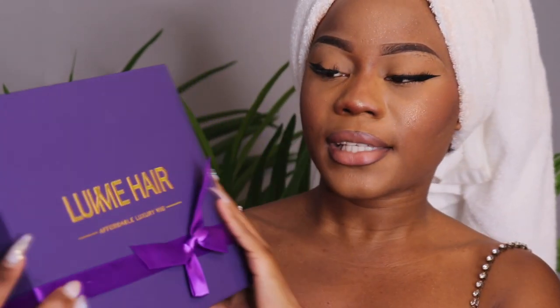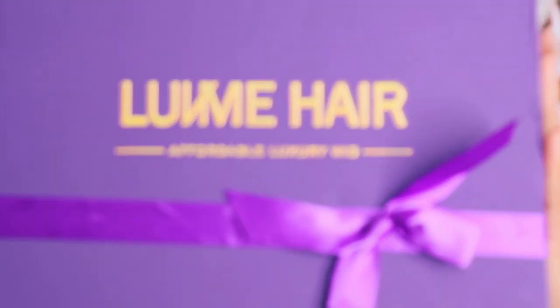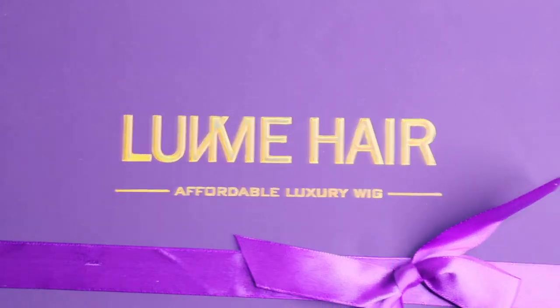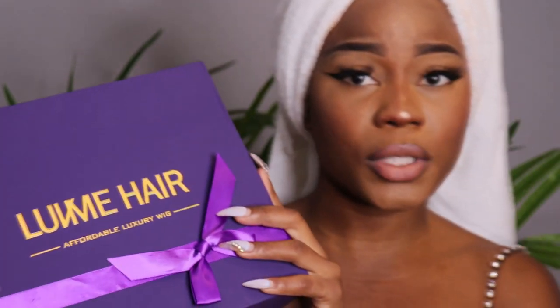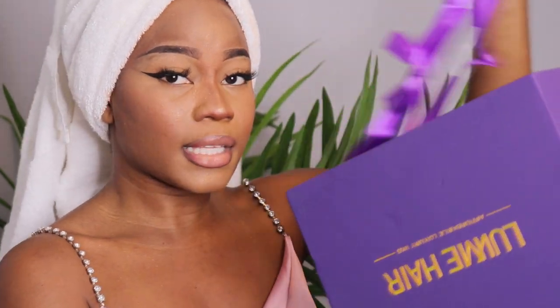As you guys can see, when they send it to you this is exactly what the package looks like. I'm gonna move closer so you guys can see. I love it because the package is cute — when it comes it has a bow on the front, so you can just take out the bow very easily, it does not take long.